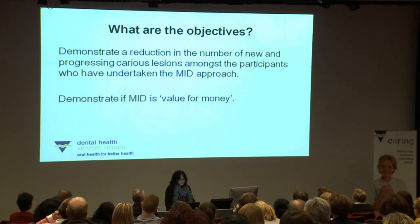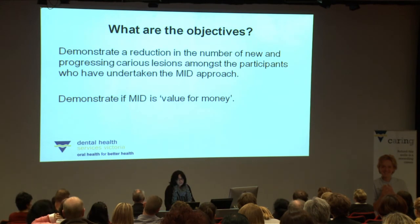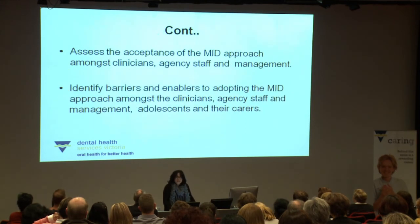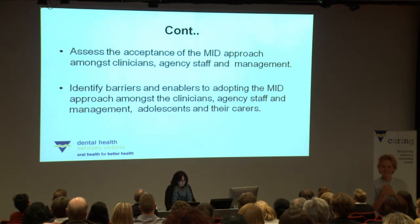Our objectives are to demonstrate a reduction in the number of new and progressing carious lesions among participants who have undertaken the MID approach compared to the control group, to demonstrate if MID is value for money, to assess how accepting clinicians, agency staff and management are of an MID model of care, and importantly to identify the barriers and enablers to adopting the MID approach — not just amongst those already mentioned, but also amongst the adolescents and their carers.